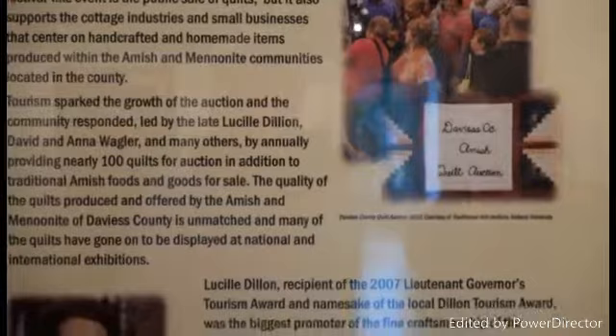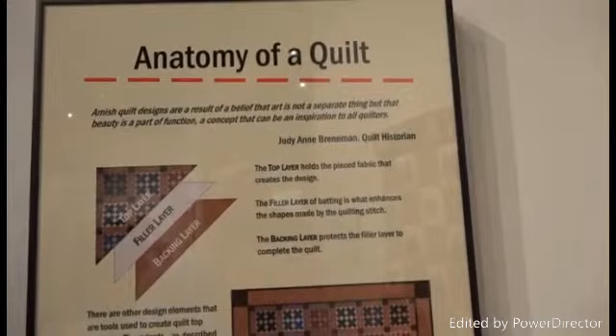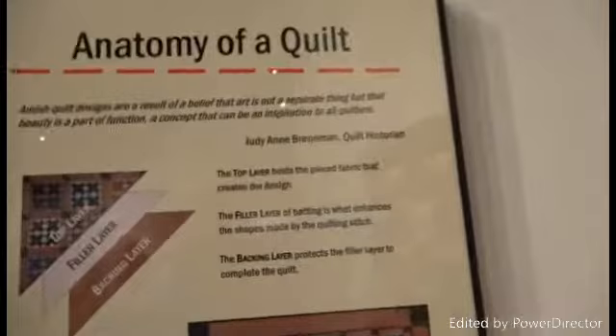This is just a description of the anatomy of a quilt. Many people looking at this video already know how quilts are made, but for the Amish quilt designs — this is the top layer that holds the piece of fabric that creates the design.